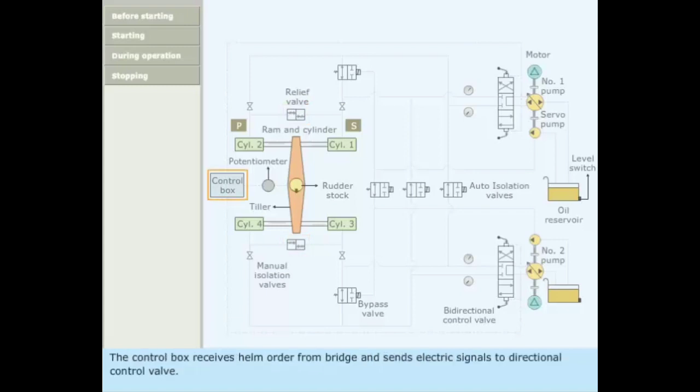The control box receives helm orders from the bridge and sends electric signals to the directional control valve. Pressurized hydraulic oil is supplied to the cylinders. The tiller arm converts the linear motion of the rams into rotary motion of the rudder stock. A potentiometer senses the rudder stock position and sends feedback to the control box.